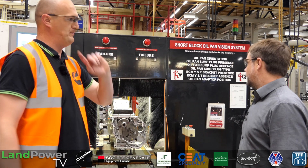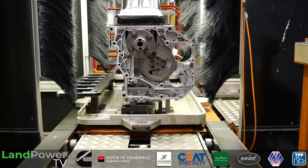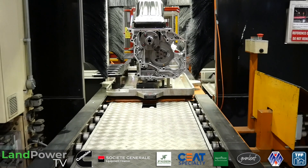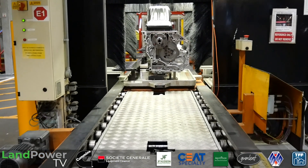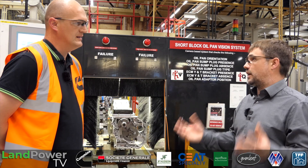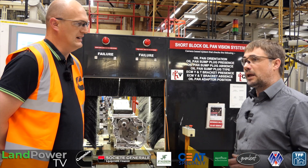Yes, we have a number of these vision systems dotted throughout. This is the first one. We've actually got one at the end of the long block process, and we've got slightly different versions of it on pre-paint — so before we go into the paint booths further down the process, that makes sure the engine's masked properly before we paint it.